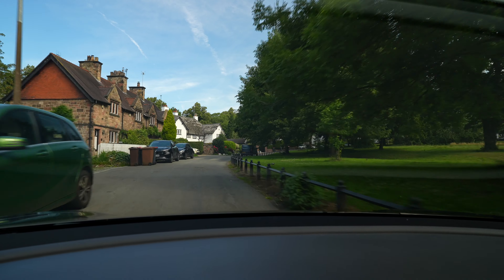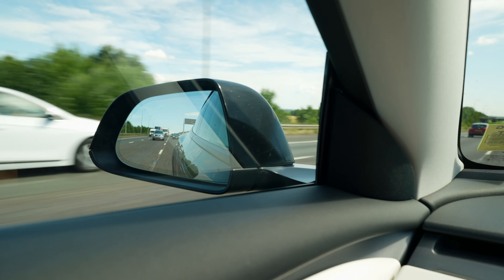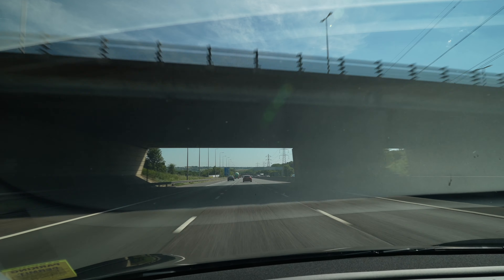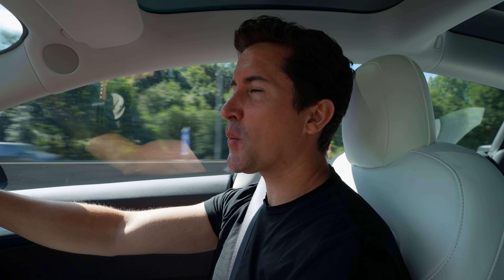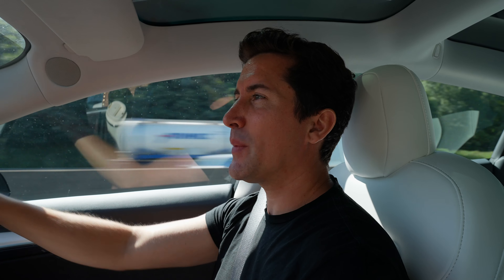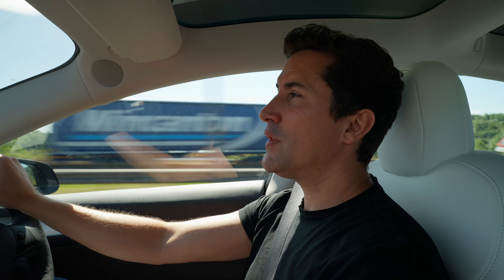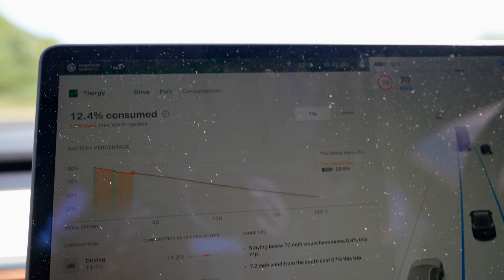The journey so far is pretty good, we're about to go past Pontefract. Can't beat driving a Tesla on a nice sunny day. It's supposed to be a decent weekend, 28 degrees both days, hopefully there won't be a cloud in the sky. Looking at the trip graph, it's saying 12.3 consumed, just 1.2 more than the trip projection — so not too bad at all.